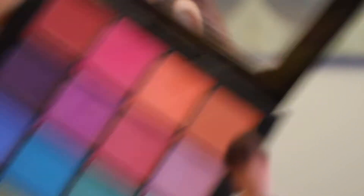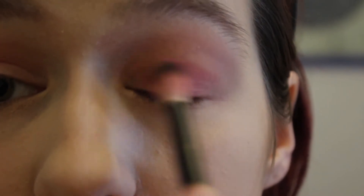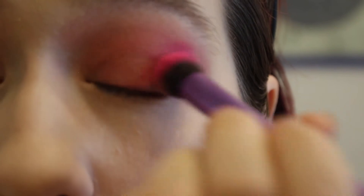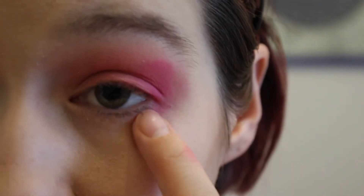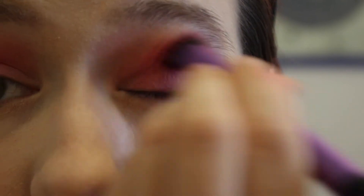This one right here from my NYX rainbow ultimate shadow palette — let's just get that everywhere, because it needs to show up on camera. Now we need to darken the corner a little bit. I'm gonna do that with this crease brush from Real Techniques, and we're gonna take that really pink shade right there. Get it right in the corner — this is how the pros do it. We'll just sponge it on there and then blend it in.